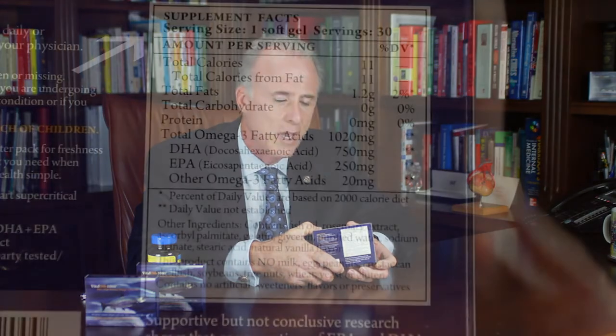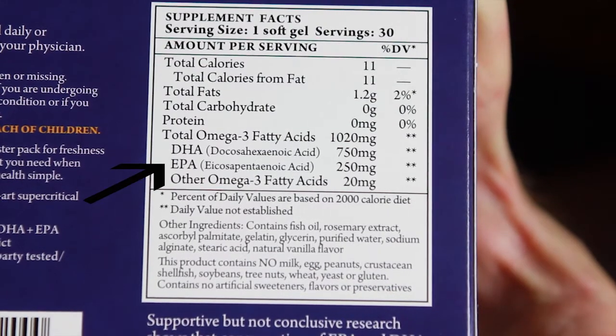Let's take another product — this is Vital Oils 1000. Going to the back of the label: one pill per serving. The DHA is 750 milligrams and the EPA is 250 milligrams — in total, 1,000 milligrams of combined EPA and DHA per pill. Compare that to the cameraman's product, which has only 300 milligrams of combined EPA and DHA in an even larger pill. This is clearly a much purer, more highly concentrated product with less unnecessary fat and lower levels of impurities such as PCBs, dioxins, and furans.